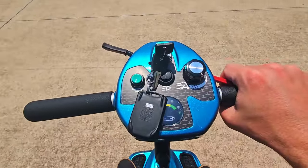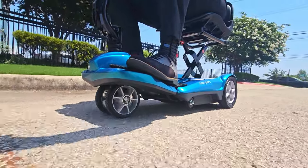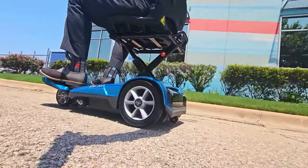The Transport AF Plus has a weight capacity of 250 pounds, a top speed of 3.8 miles per hour, and a driving range of up to 6.8 miles per charge.